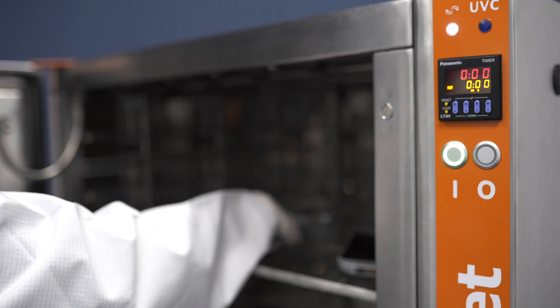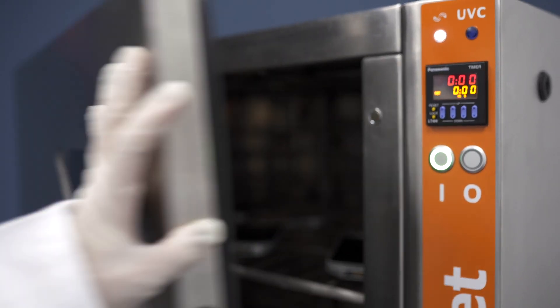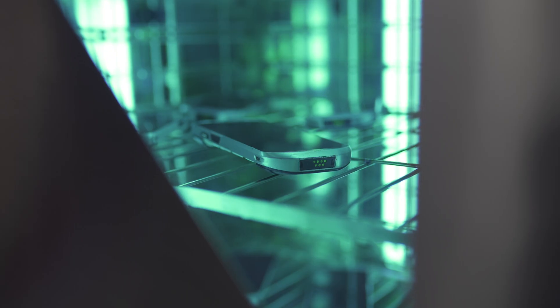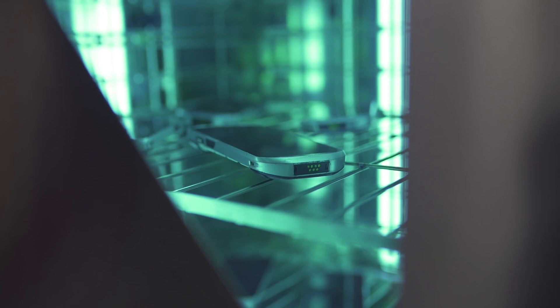The ZTS UVC cabinet integrates seamlessly into your business processes to provide a fast, durable and efficient solution to disinfecting mobile devices, scanners and printers.